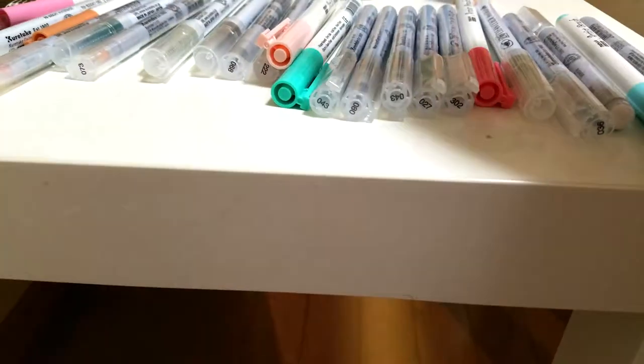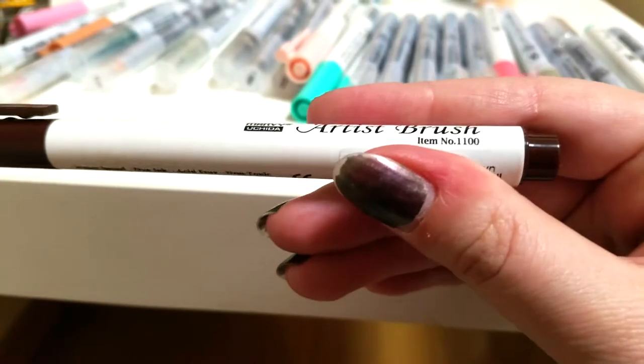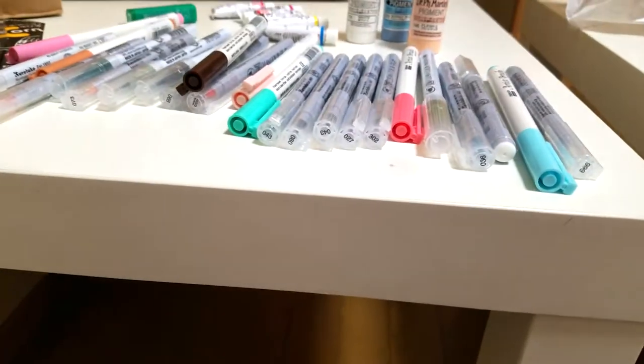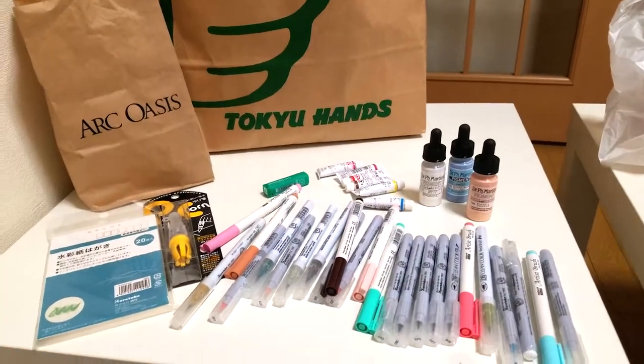And I picked up some Marvy Uchida Artist brush markers — I believe these are alcohol markers — actually no, they're water-based markers. So these are a little bit different than their water brush based markers. So this was my Ark Oasis haul — a lot of watercolor stuff, a lot of marker stuff, and I look forward to playing with these in the future.